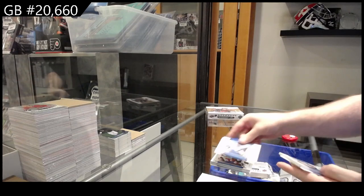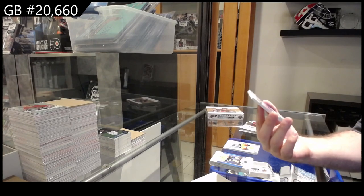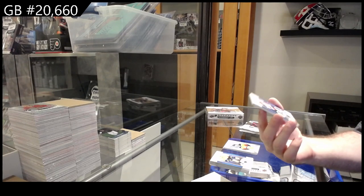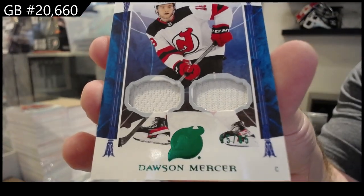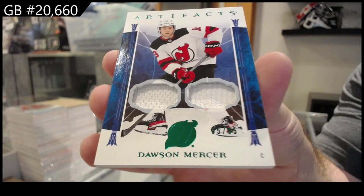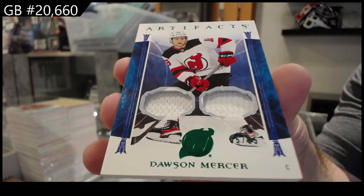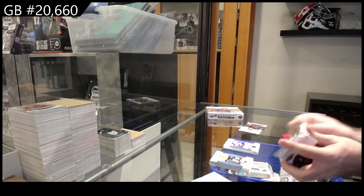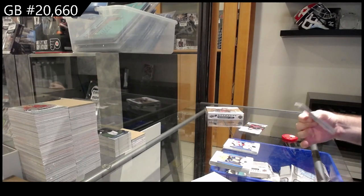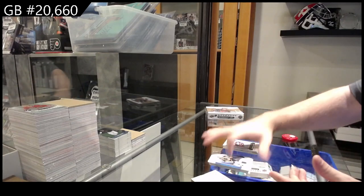Patchy patchy, number 265. I have a feeling one of these were supposed to be patches but they're not — Dawson Mercer. Dual something; the other one does look a bit different, so I don't know, but I presume that was supposed to be a patch in there. But hey, at least his memorabilia. Rookie redemption for the Blue Jackets.